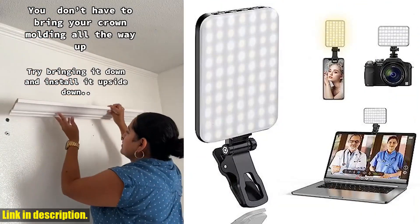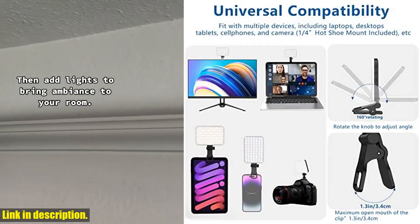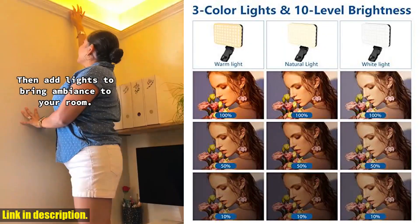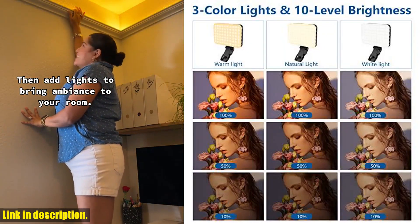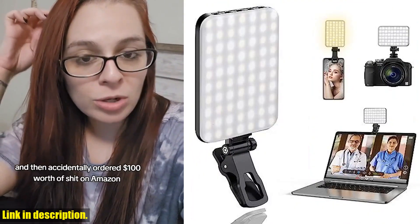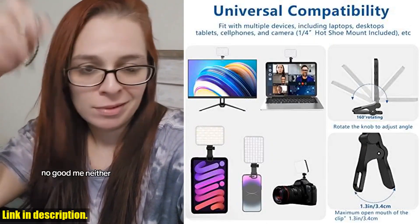With a high CRI of 97, this light provides professional quality lighting that will make your skin look absolutely radiant. It comes with 3 light modes and 10 brightness levels, allowing you to customize the perfect lighting for any situation. The versatile design of the Selfie Light makes it compatible with phones, tablets, laptops, tripods, and cameras.